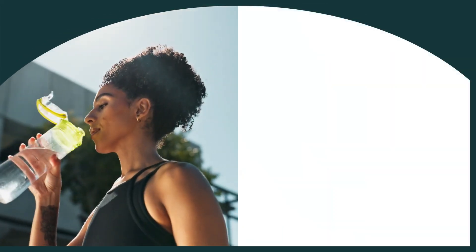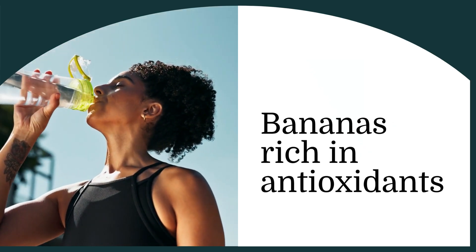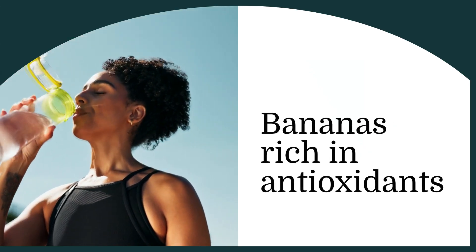Interestingly, the browning of bananas is not just a cosmetic change. As bananas brown, they become richer in antioxidants, which are beneficial for health, although the texture and taste may not be as appealing to some.